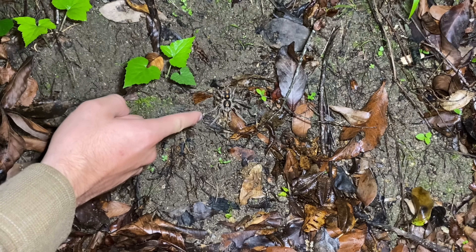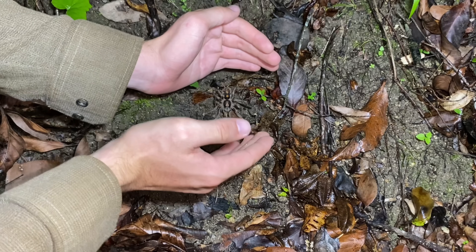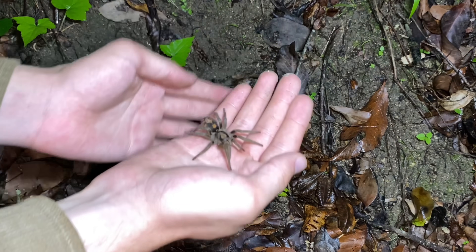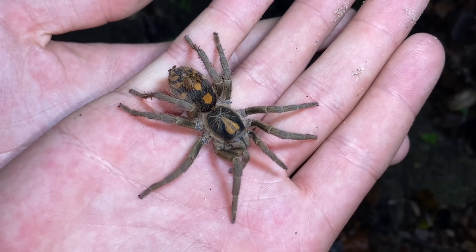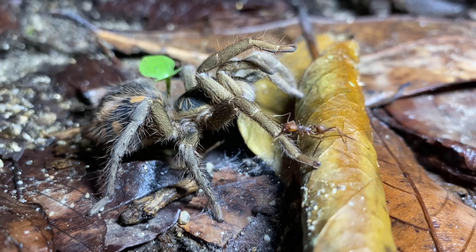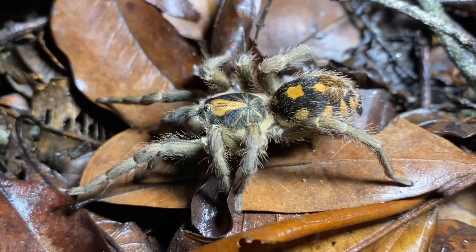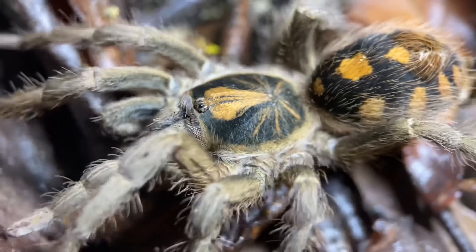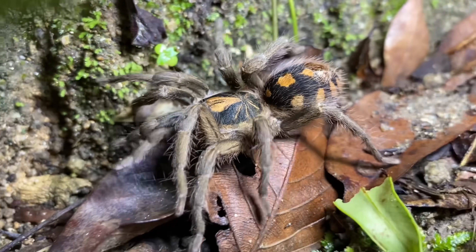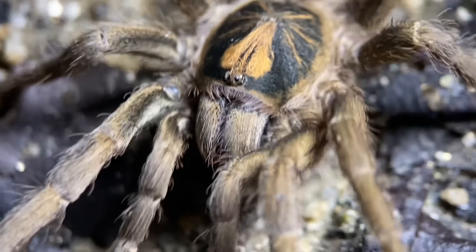Right here we have the famous tarantula, Hapolopus formosus, otherwise known as the pumpkin patch tarantula. There it is right there. This is a full-grown female. Because this is an adult female, this species is considered to be a dwarf tarantula species. The males of this species are also about the same size, perhaps a bit smaller. I believe this species of tarantula is endemic to Colombia and is the most common in the area I am in right now, which is Colombia's Sierra Nevada range, but on the coastal Caribbean side. In this region, they tend to stick to drier microhabitats, such as areas that resemble grassland, but they can also be found in the forest on occasion.